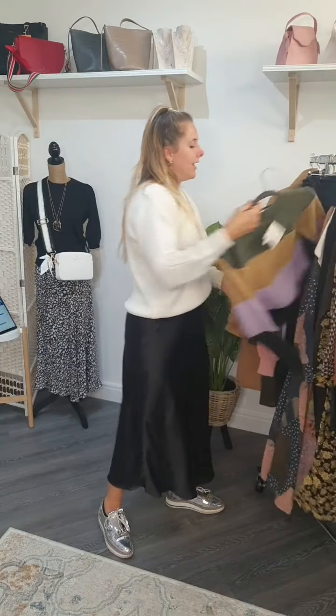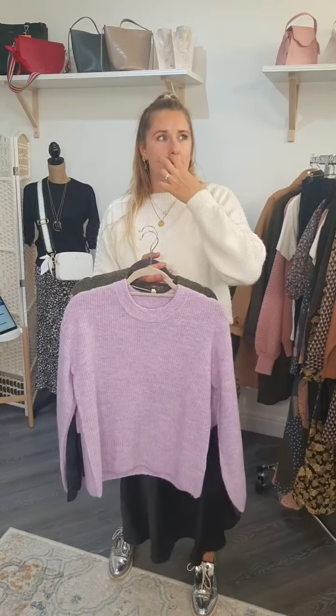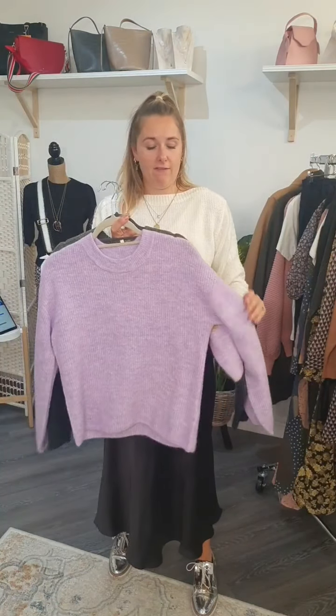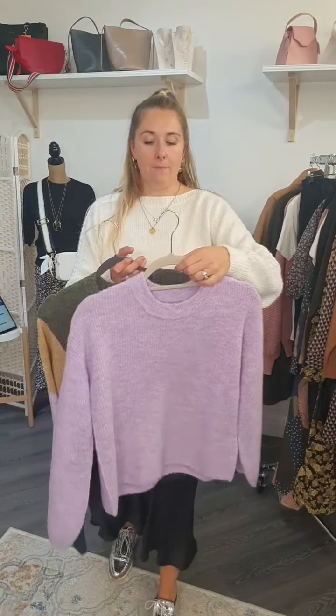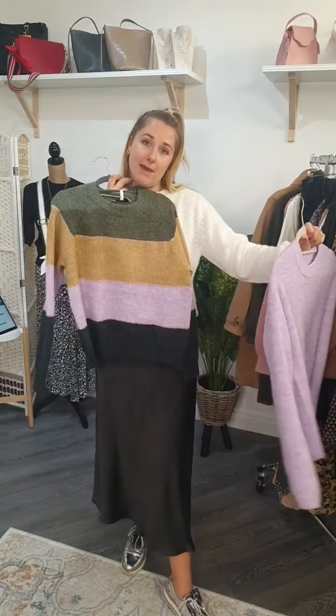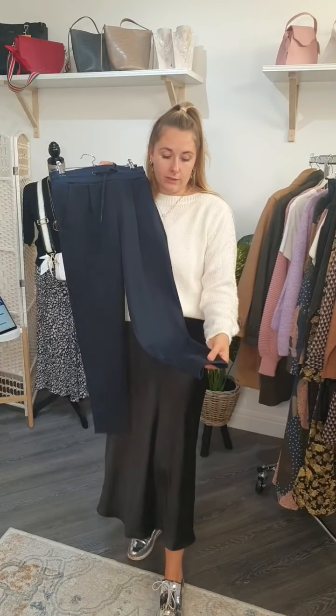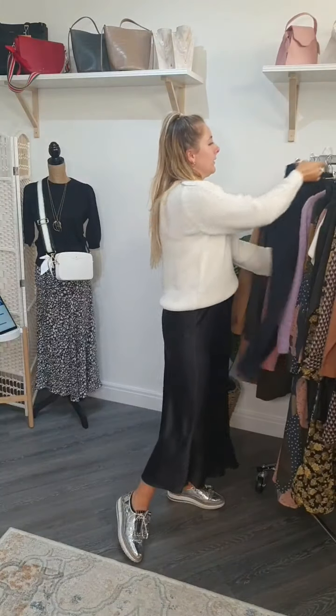We've got knitwear galore — these are the Martine knits in beautiful stripes. They both contain about five percent wool, so they're a little itchy if I'm honest. I'd layer a vest top underneath, but the colors are so beautiful. We've also got loads of joggers — the full-length version now, so you can wear them with boots without showing skin in winter. The jumpers work amazingly with the joggers.